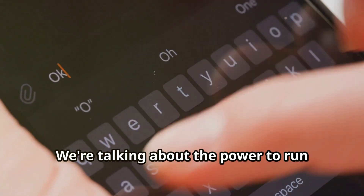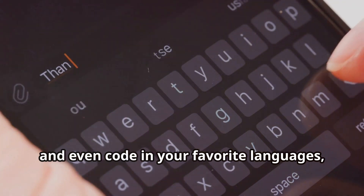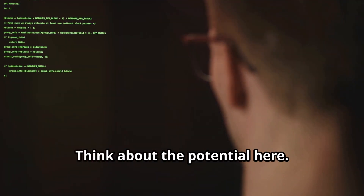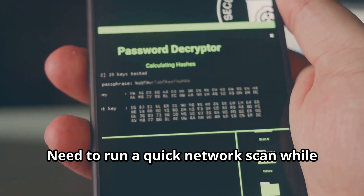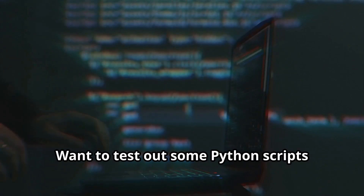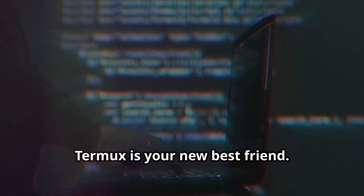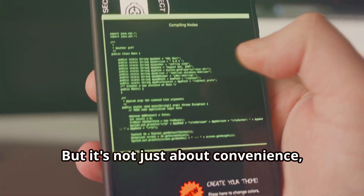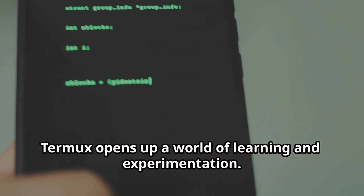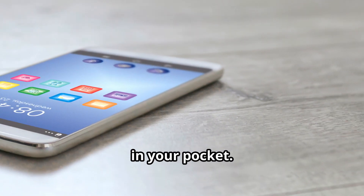We're talking about the power to run Linux commands, install packages, and even code in your favorite languages, all from your phone or tablet. Need to run a quick network scan while you're on the go? Termux has got you covered. Want to test out some Python scripts without firing up your laptop? Termux is your new best friend. It opens up a world of learning and experimentation — it's like having a portable hacking lab in your pocket.